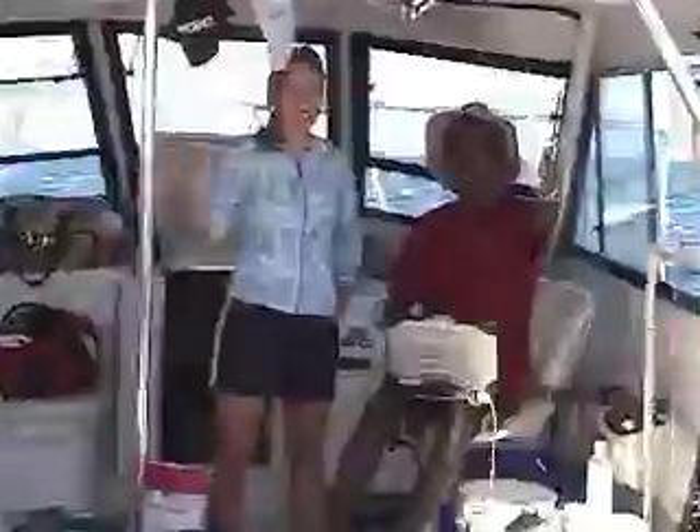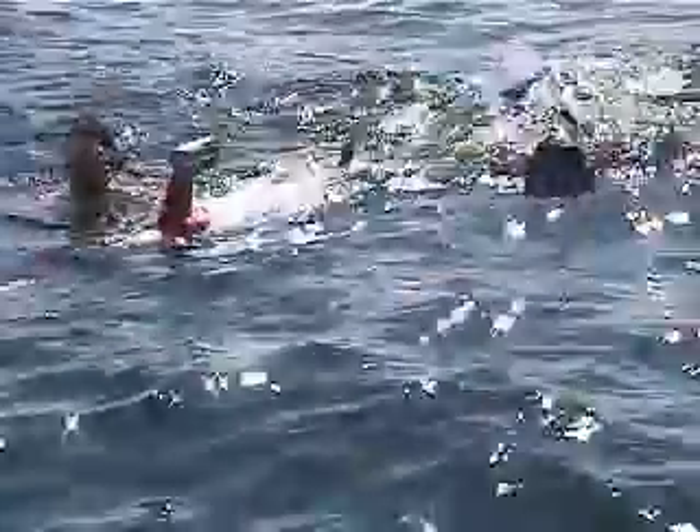We've had a whole team of graduate students helping us on this mission, and these people have been vital for the mission. It's so new and so cutting edge that everything that you do is brand new.